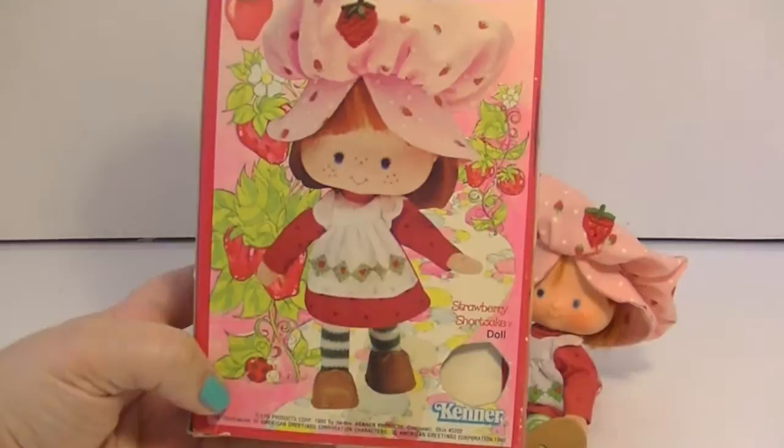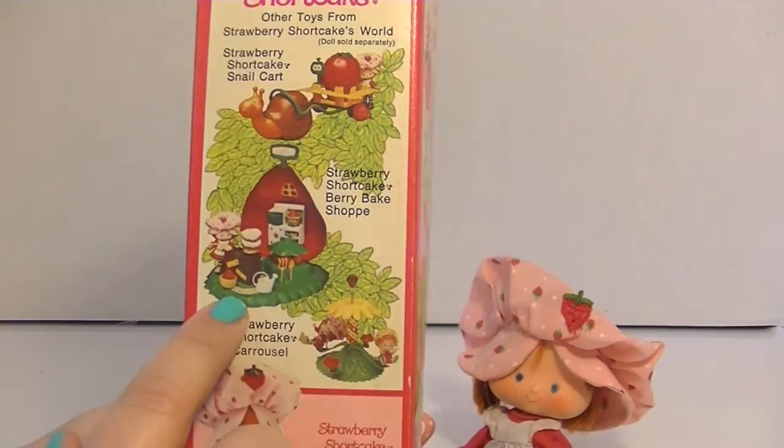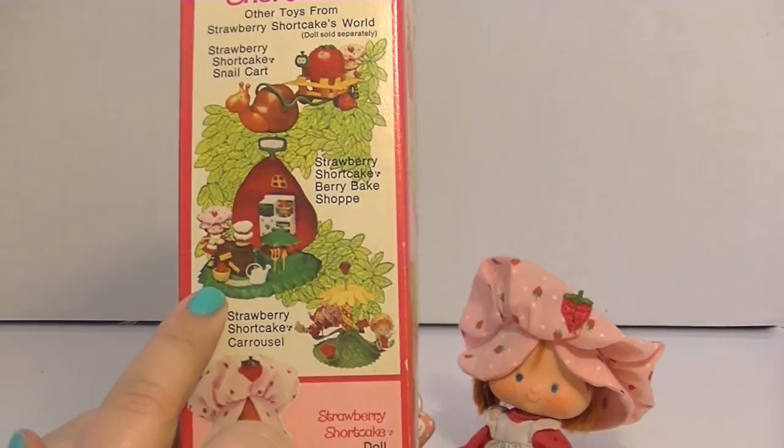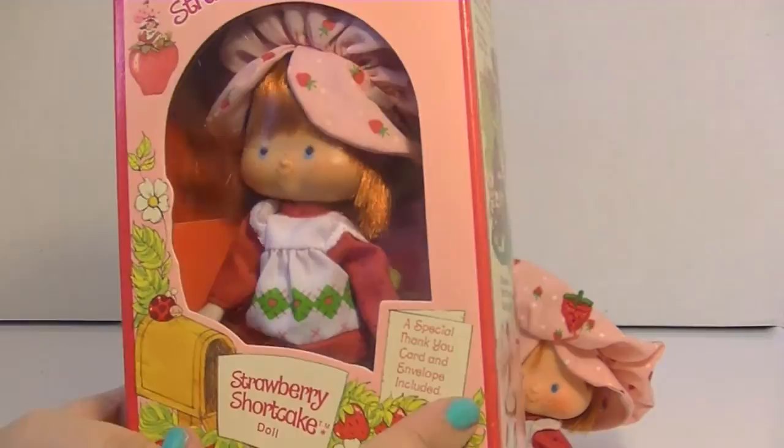Here's the back of the box, which is just so adorable — I love the little strawberry doodles. It shows some of the play sets, which I think I had. I know I had the bake shop, which was at my grandmother's house for a really long time. Even after my grandmother passed away my dad found it, and for some reason I told him I didn't want to keep it. I wasn't into toy collecting back then.